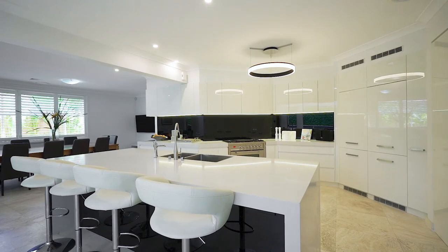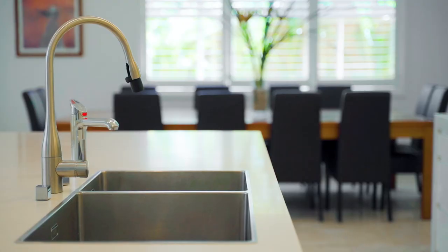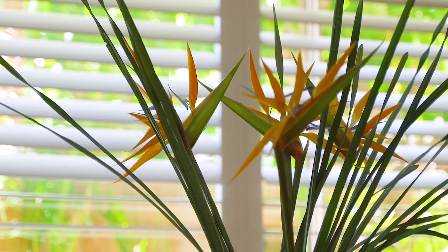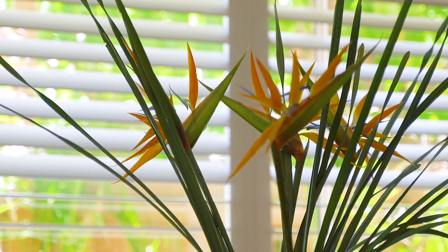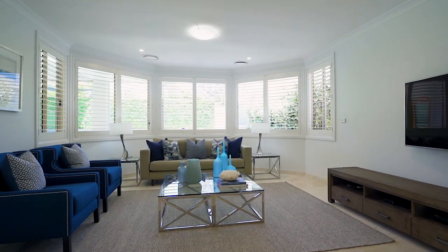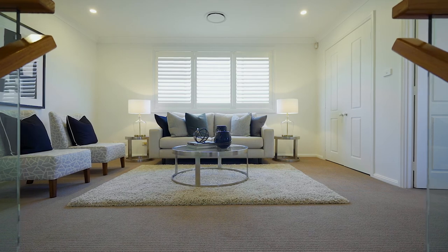Everything about this home is perfect for family life from the big kitchen with a butler's pantry that separates the multiple living areas. It's not hard to ensure that everyone enjoys their space here. The house has had modern renovations as recently as 18 months ago and the four bedrooms upstairs even have their own living area.